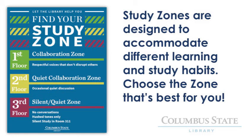Our second floor is primarily for students working independently, but some group work is allowed as long as it's done quietly and doesn't distract other students. Our third floor is for quiet study, so we don't permit group work or conversations on that floor. We even have a silent study room for students who need a silent atmosphere in order to focus.